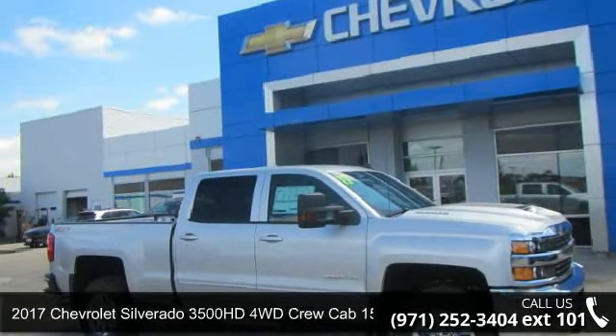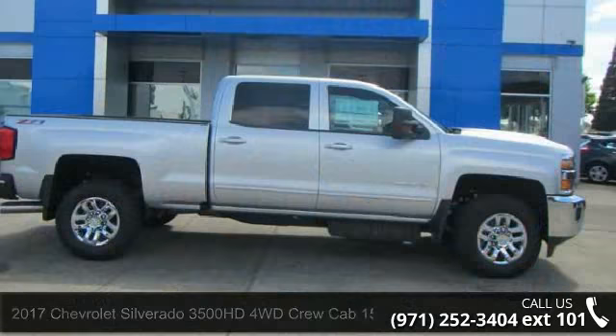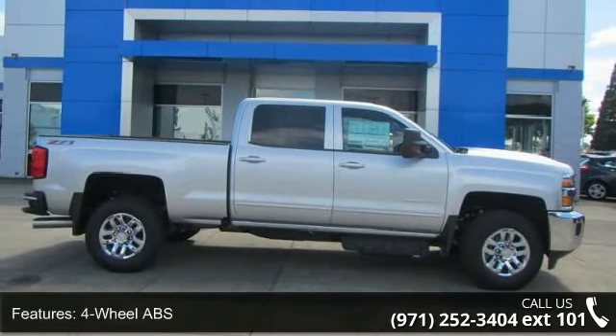Imagine yourself in this 2017 Chevrolet Silverado 3500 HD. If you are looking for an automobile with great features, look no further.